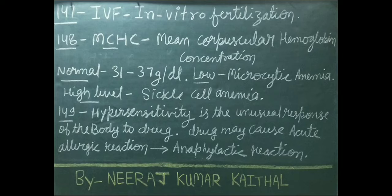MCHC full form is mean corpuscular hemoglobin concentration. Normal MCHC level is 31 to 37 g/dL. Low level indicates microcytic anemia, whereas high level indicates sickle cell anemia. Hypersensitivity is the unusual response of the body to a drug; a drug may cause an acute allergic reaction called anaphylactic reaction.